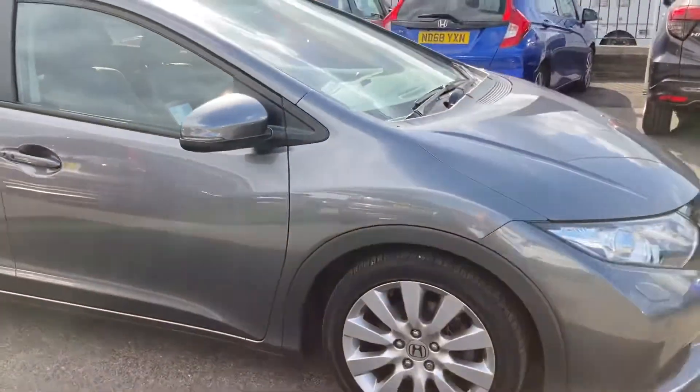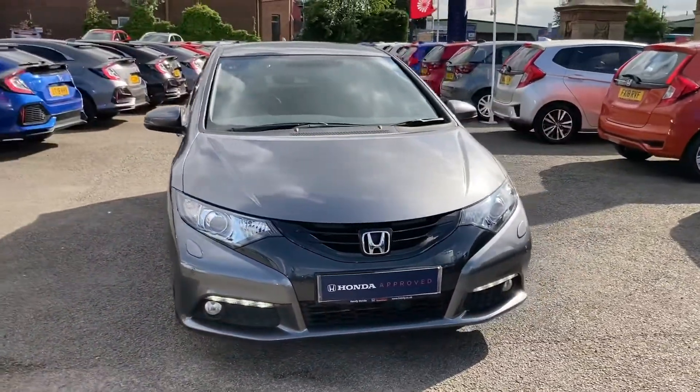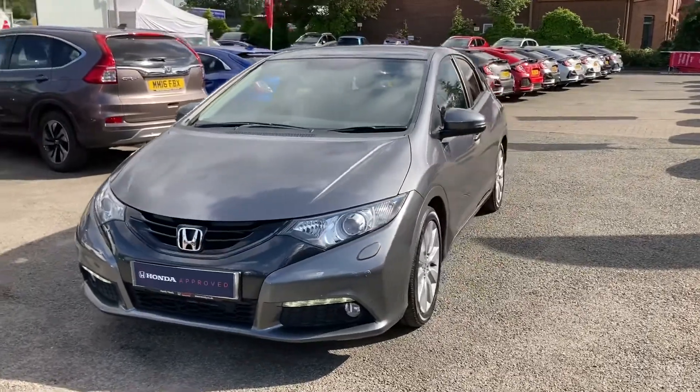Thank you for taking the time to watch this short video tour. If you have any further questions or if you are interested, please don't hesitate to pop into our dealership today or give us a call on 01204 827 906, and a member of our team will be happy to help.